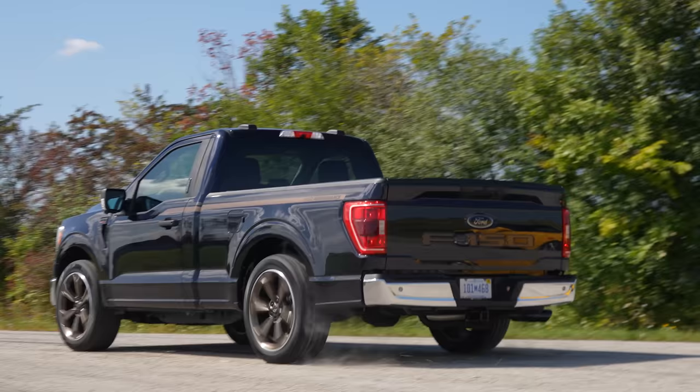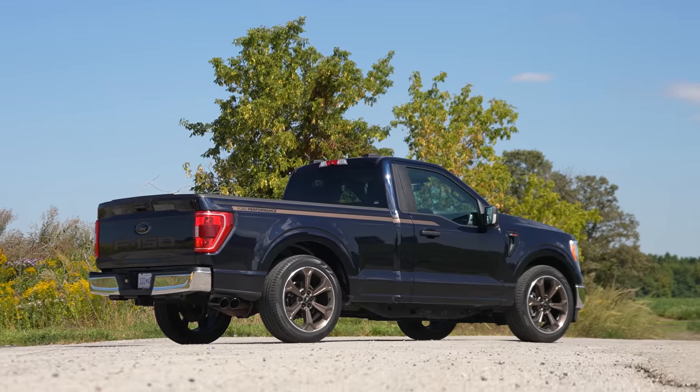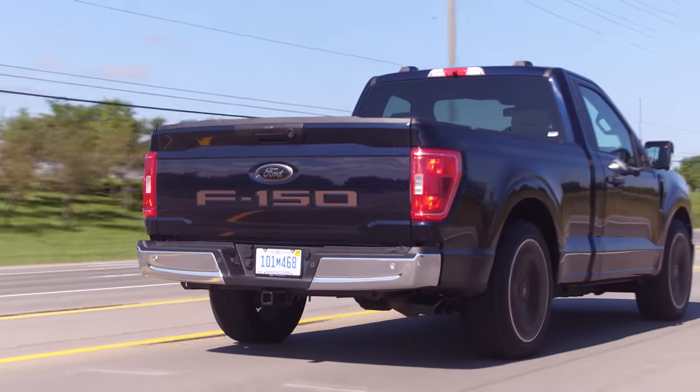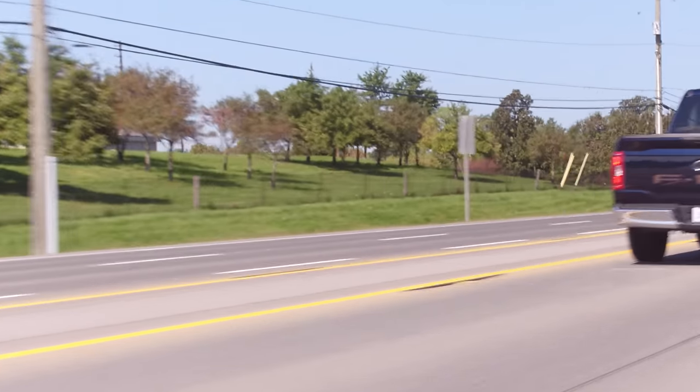I just want to hear the supercharger whine. There's a little weird vibration, and yeah, the braking — you get on it and it's like, wow. We should probably listen to it from the outside. It sounds pretty good. We have the Borla Ford Performance exhaust on this — I don't think it's part of the FP-700 package, but it's another dealer optional. It is lacking supercharger sound — I expected a lot from a 3-liter Whipple.